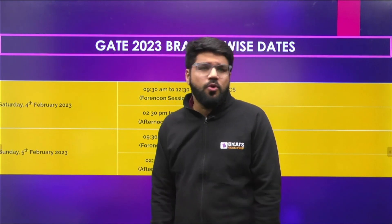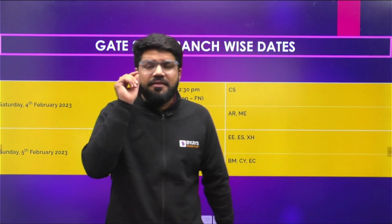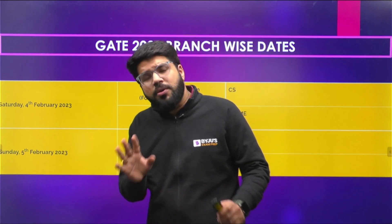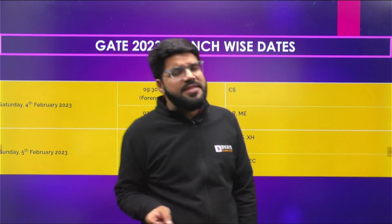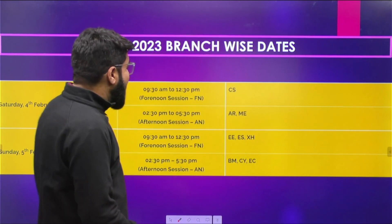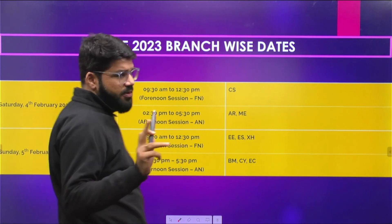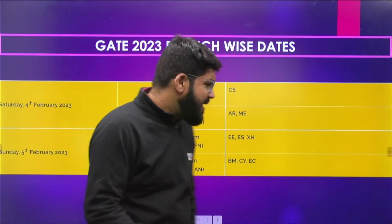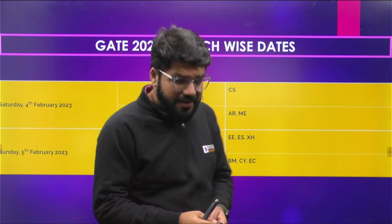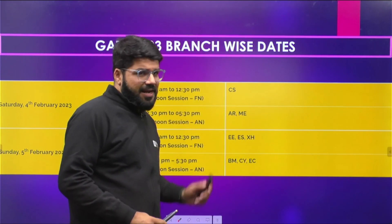The big update is that on the very first weekend — 4th and 5th February — four major branches are covered: Computer Science, Mechanical, Electronics, and Electrical. Computer Science and Mechanical are on 4th February (Saturday), and on Sunday the 5th, Electrical is in the first half and Electronics in the second half.